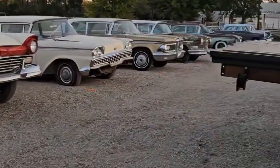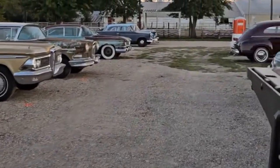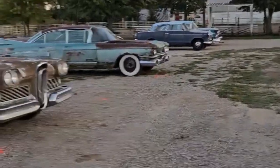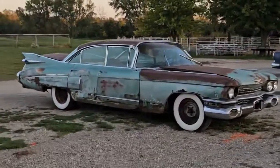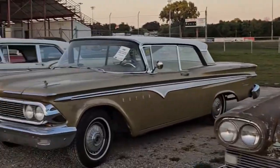He's got quite a few Edsels — he likes Edsels. This is a '59 Cadillac four-door hardtop. It's complete, a little rough, has some rust but doable. And a couple more Edsels over there.